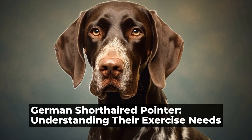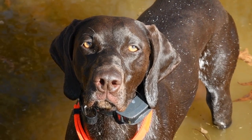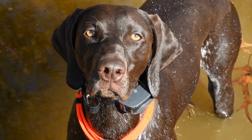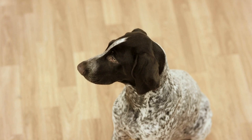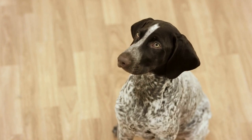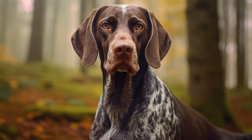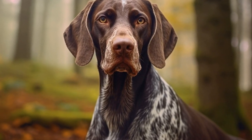German Shorthaired Pointer: Understanding Their Exercise Needs. German Shorthaired Pointers are popular dog breeds known for their intelligence, versatility, and high energy levels. This breed was originally developed in Germany in the 19th century for hunting purposes, and their exercise needs reflect their working heritage. If you are considering bringing a German Shorthaired Pointer into your home, it is important to understand their exercise requirements in order to provide them with a happy and healthy life.